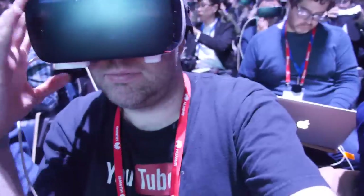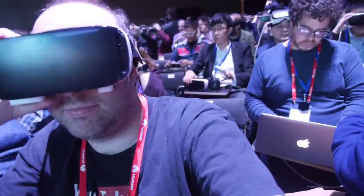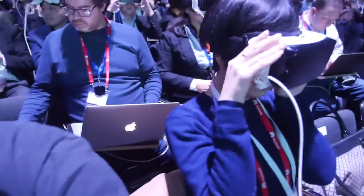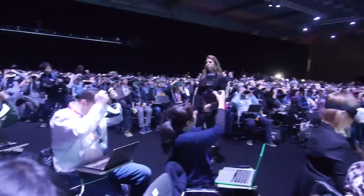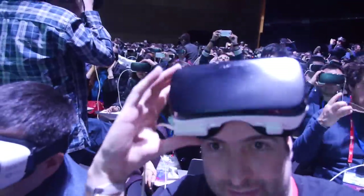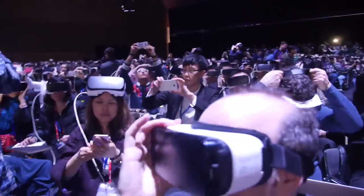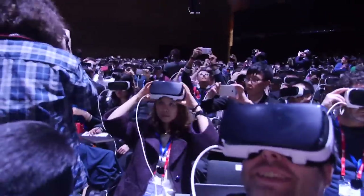Ladies and gentlemen, please put on your Gear VR. Please put the handle of the event problem. Here is the problem. We will solve it. Let's go.